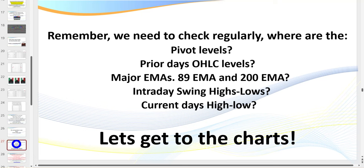Now let's look at some key considerations before we go to the charts. If you're a brand new trader these may sound confusing — it's a new language — but believe me there are indicators to plot all of these for you. It's just about learning how to use the tools, just like a carpenter uses a hammer and a power saw. We want to know where our pivot levels are, where the prior day's open, high, low, and close levels are, where our major EMAs are — this is critical — and where intraday swing highs and lows and the current day's high and low are.